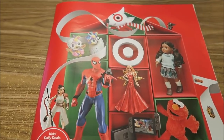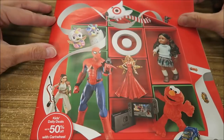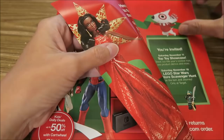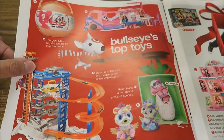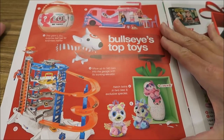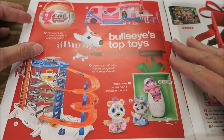Today I thought it would be fun to go through the Target 2017 Toy Catalog. This is out for Christmas and we just got it in the mail. The reason I want to go through it is because some people do not live near a Target, but if you see something in here you like, all you have to do is go online and order it.